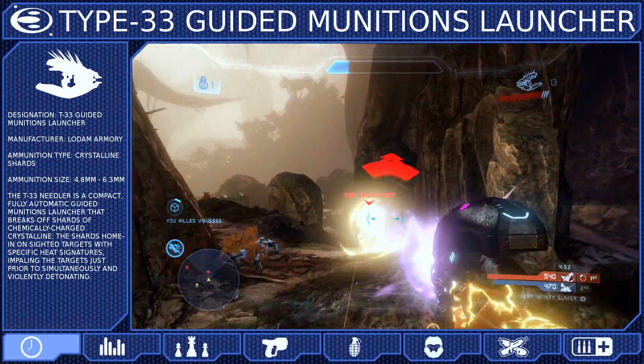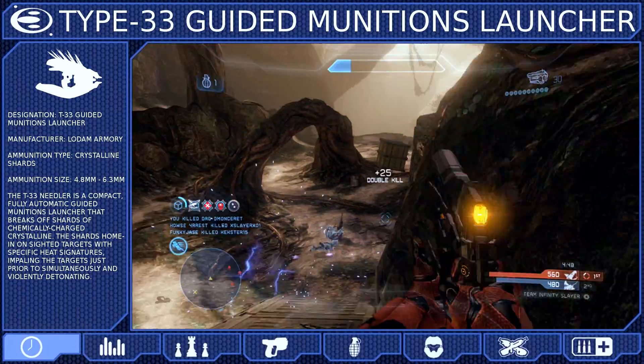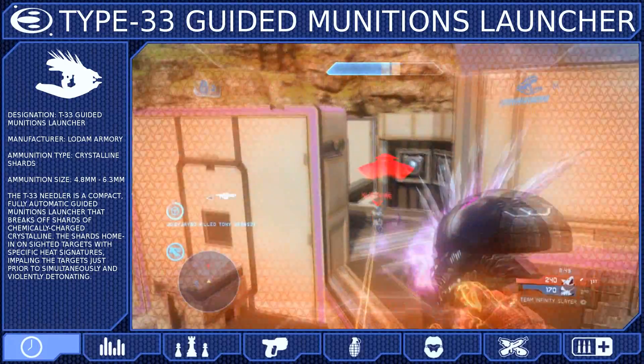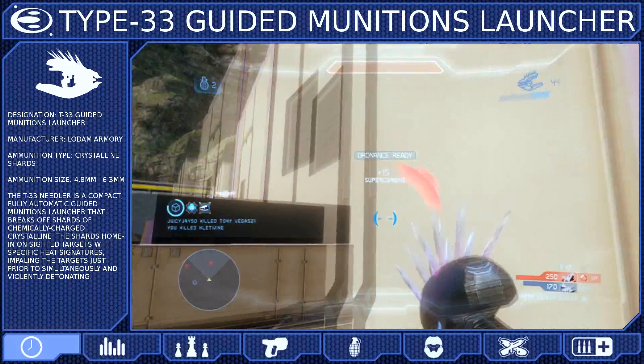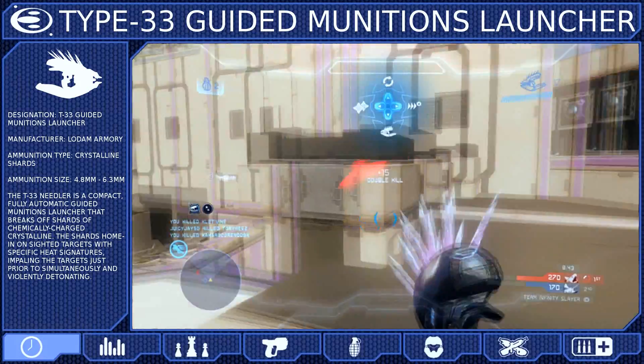However, many soldiers have noticed that the Needles will only home in on you when they can see you, leading many to believe that the identification and guidance systems lie within the weapon, not the crystals. Either way, the Needles will only home in on hostile targets and only while under line of sight with the weapon.